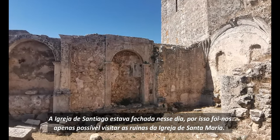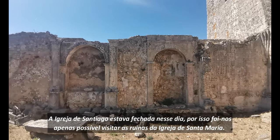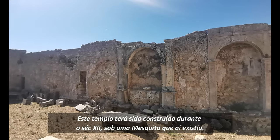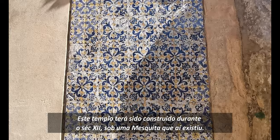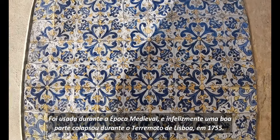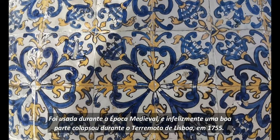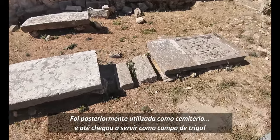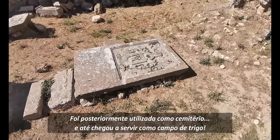Santiago's church was closed that day, so it was only possible for us to visit the ruins of Santa Maria. This temple might have been constructed during the 12th century over a previous mosque. It was used throughout medieval ages, and unfortunately part of it collapsed during the earthquake of Lisbon in 1755. It was later used as a cemetery and even served as a wheat field.